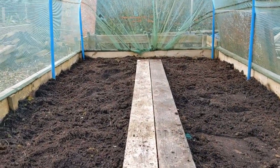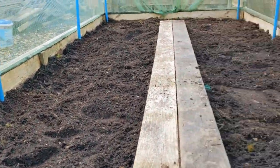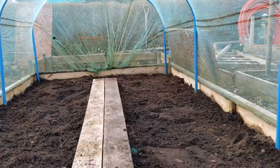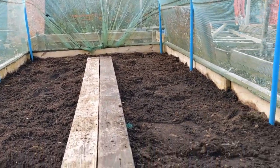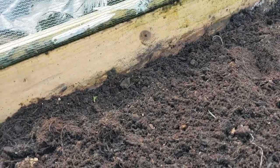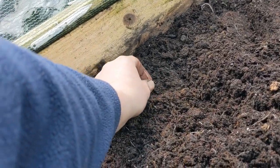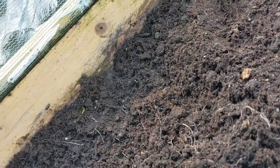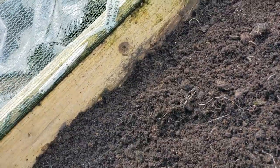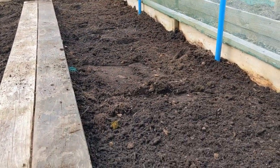Well Bradley, daddy's done the weeding. I've got all the annual weeds that have grown up on top, but we've still got horsetail and bindweed in there and there's not a great deal I can do about that because we're organic. The rhizomes will grow throughout the soil and just pop up as they see fit - as they do, we try and chop their heads off. It's a bit of a battle of attrition.